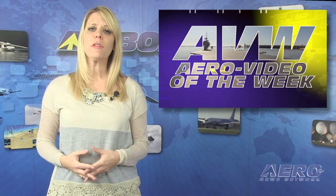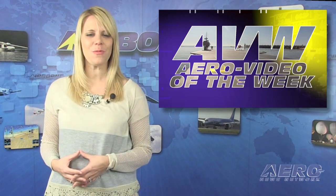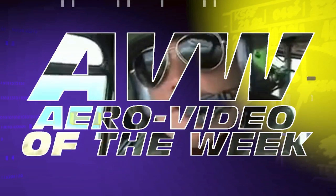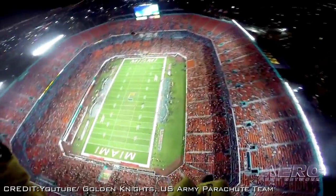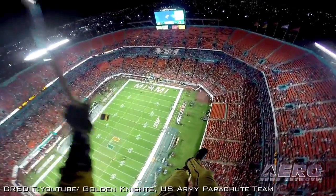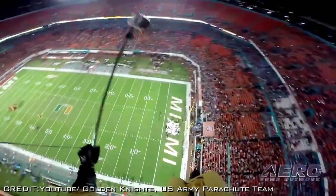Each week we share with you a sample of an online video one of our viewers found especially entertaining. We call it our Aero Video of the Week. In this video, you get to join with the Army Golden Knights as they skydive into the stadium at night, illuminated by pyrotechnics. Search 'the jumper's point of view' on YouTube.